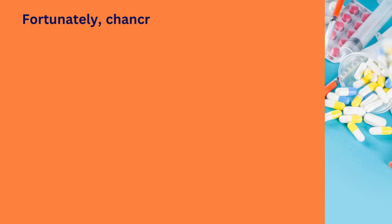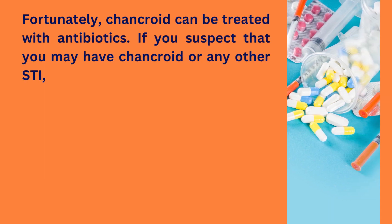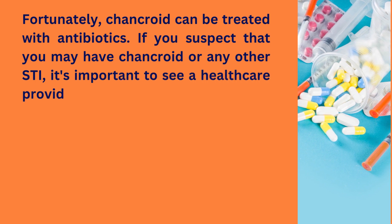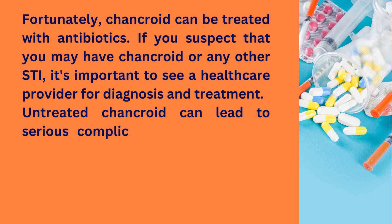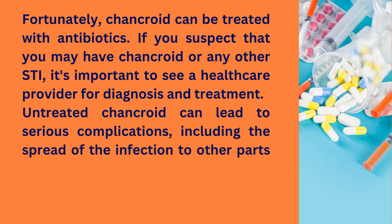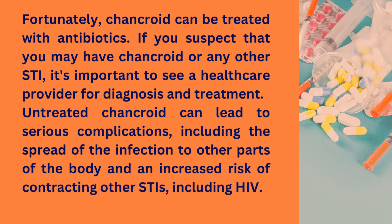Fortunately, chancroid can be treated with antibiotics. If you suspect that you may have chancroid or any other STI, it's important to see a healthcare provider for diagnosis and treatment. Untreated chancroid can lead to serious complications, including the spread of the infection to other parts of the body and an increased risk of contracting other STIs, including HIV.